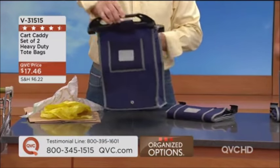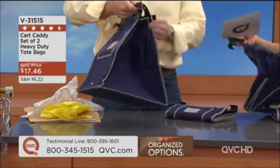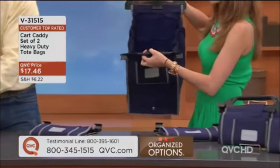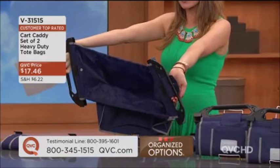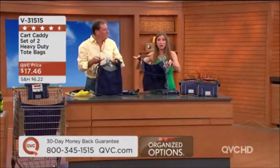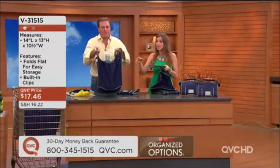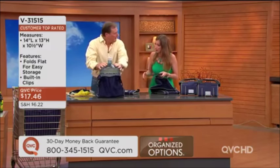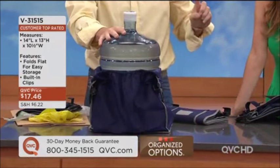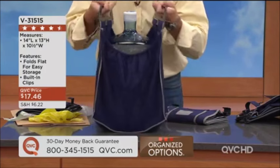The Cart Caddy goes to the grocery store once a week, but you'll find so many other uses. Callers tell us about a construction company that bought these for all their workmen — all their tools on the roof went in the Cart Caddy. My dad bought these for my stepmom for the farmer's market and gardening — wide enough for flowers and plants. When it opens up it's 14 inches in length and 13 inches high, so there's a lot of depth. It holds 40 pounds.